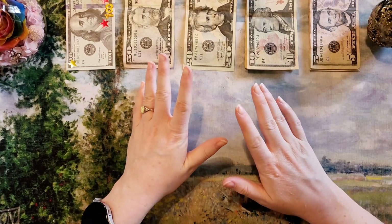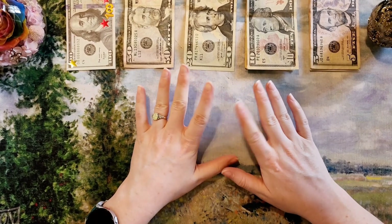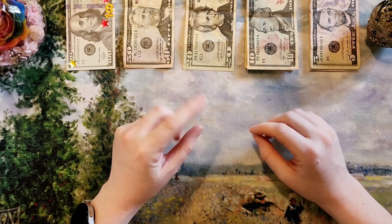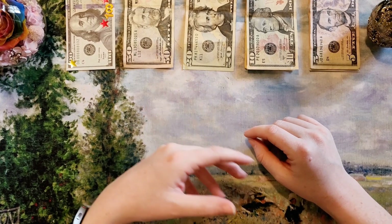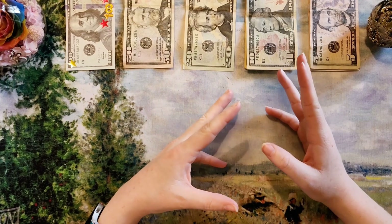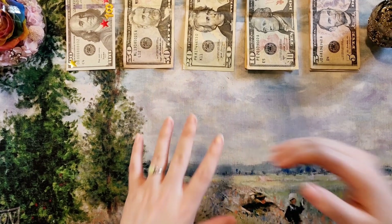Hi everyone, welcome back to Mojo's Money. My name is Lacy and today we're cash stuffing the second paycheck of April 2022. If you're new here, on Mojo's Money we talk about cash stuffing, sinking funds, paying down my mortgage, frugal living — in general everything about money. Let's get started.